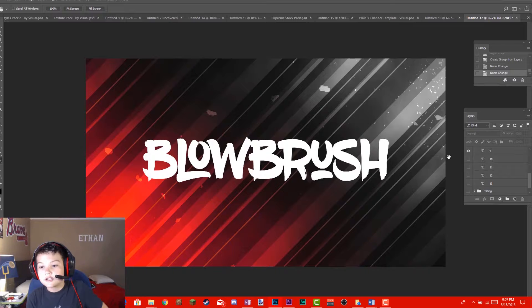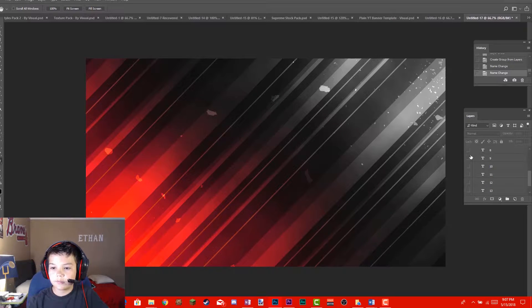Coming up at place number 9 is Blow Brush. Blow Brush is an awesome font for graffiti, it's very bold, and I love my brush fonts. That's why this comes in at place number nine.